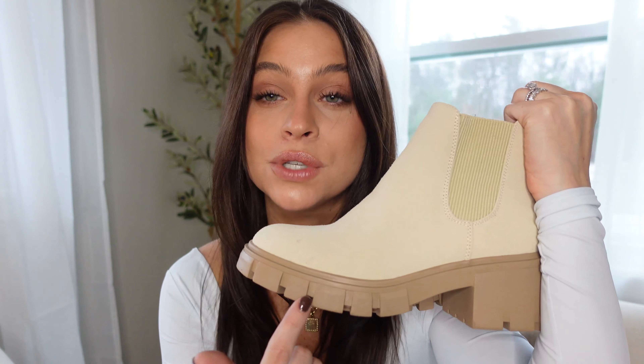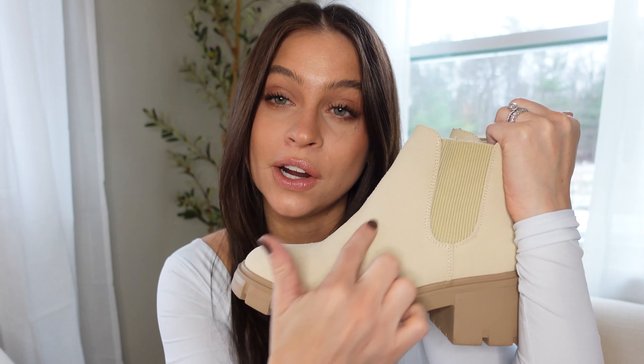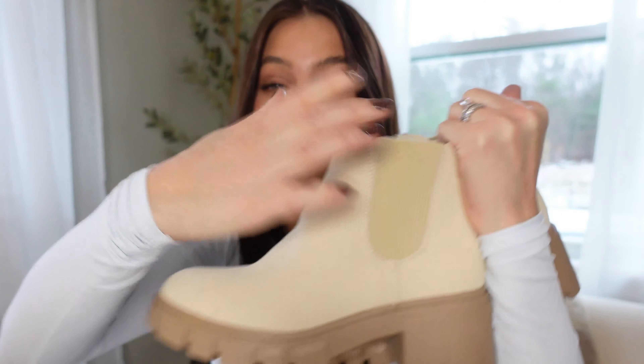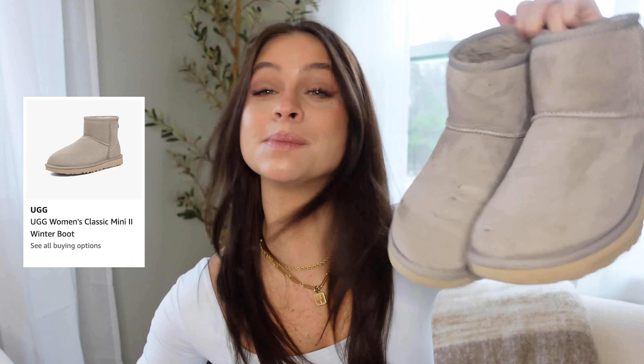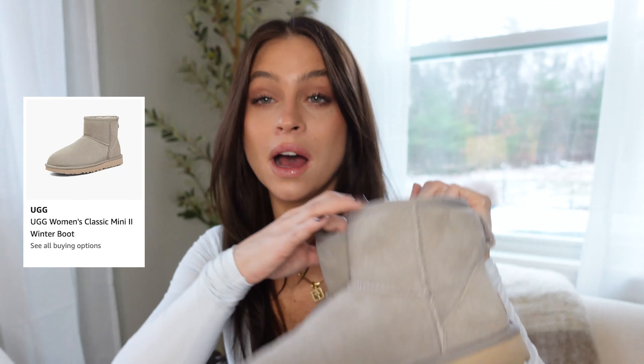I have a couple pairs of Chelsea boots but I had to include these because they've been my most worn. These are a really good classic Chelsea boot — I love the white. What sets them apart is the two-tone detail where the sole is a little darker than the actual shoe. They're nice and stretchy so you can slip your foot right in. Most of these run true to size — I'm a size six in almost all of them. Chelsea boots are a great staple for all fall and winter.